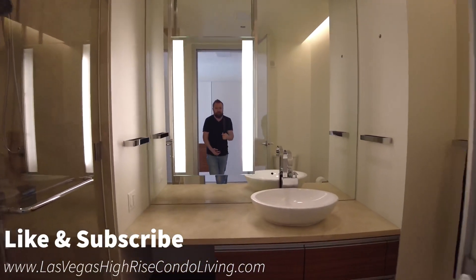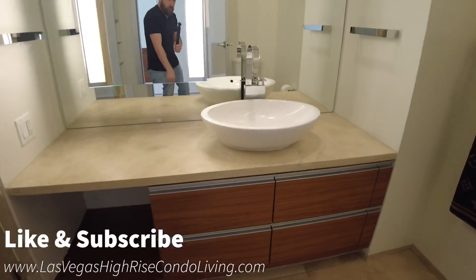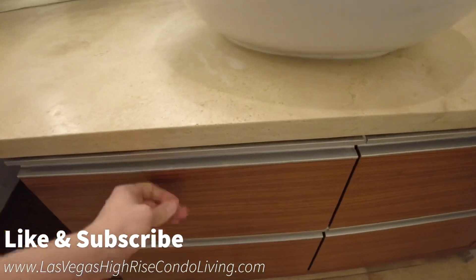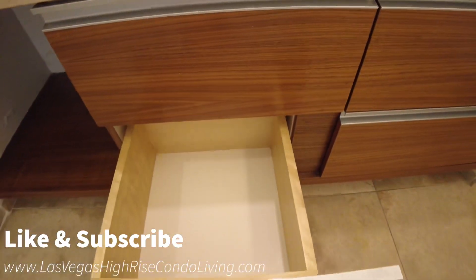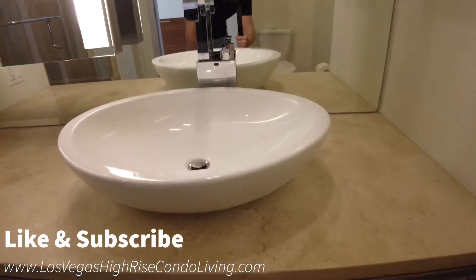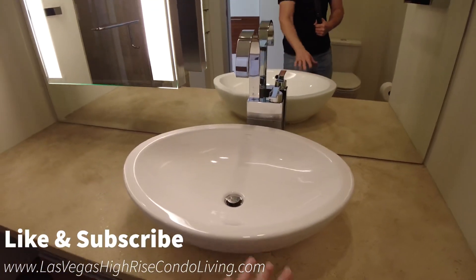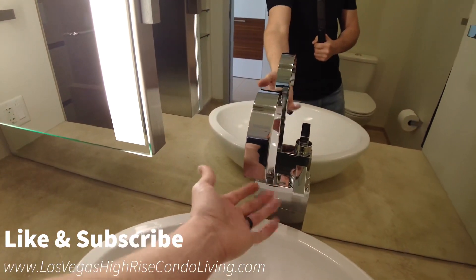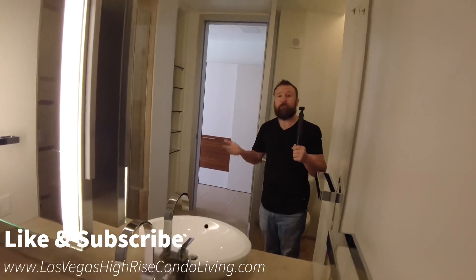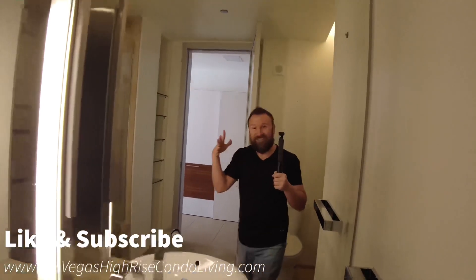You do have a single vanity with a lot of space underneath for storing items. These drawers do pull out. And you have this vessel sink — I always call it a vessel sink — that comes up and above, so you're not bending over too much when washing your hands. It doesn't feel small; it feels really good. I'm not a tall person, so it's just fine — but if you were tall, having a really small sink would be a bummer.